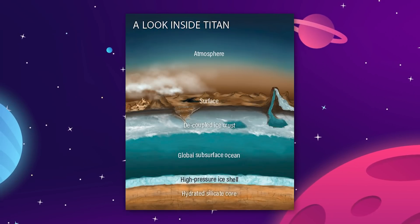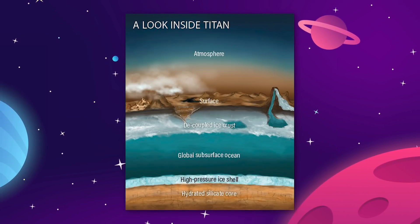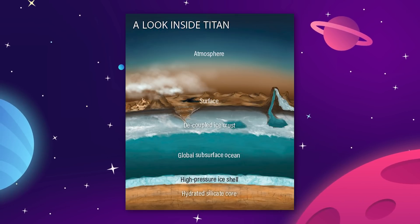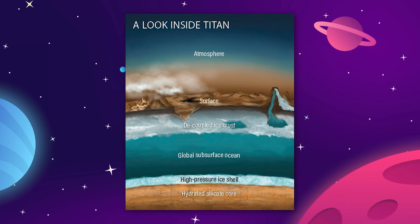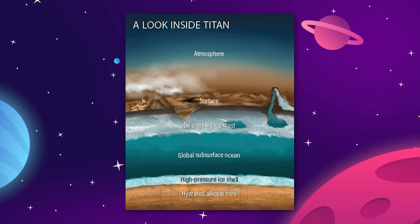The frozen surface of Titan is a crust that is about 200 kilometers or 125 miles thick, and that crust is floating on top of a subterranean ocean of liquid water that is just a bit thicker than the outer crust. Underneath that is a solid core of silicate rock.